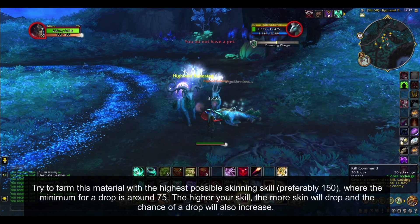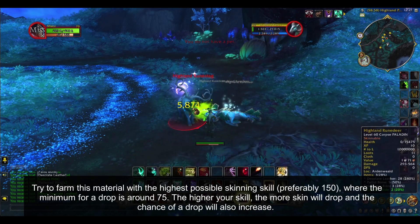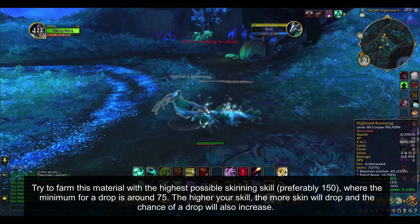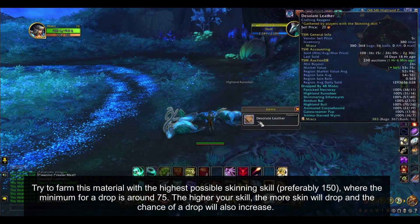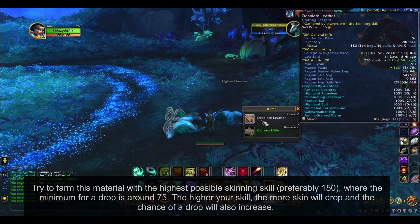Try to farm this material with the highest possible skinning skill, preferably 150, where the minimum for a drop is around 75. The higher your skill, the more skin will drop and the chance of a drop will also increase.